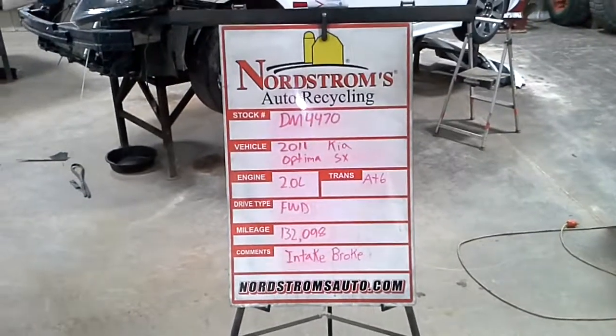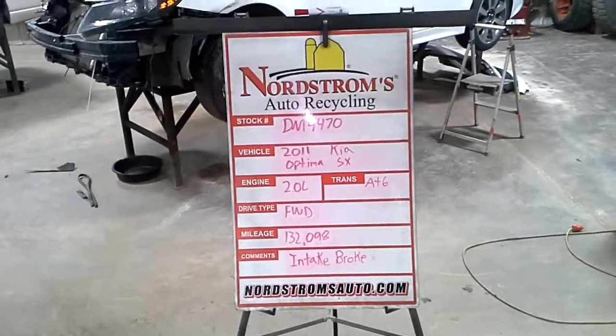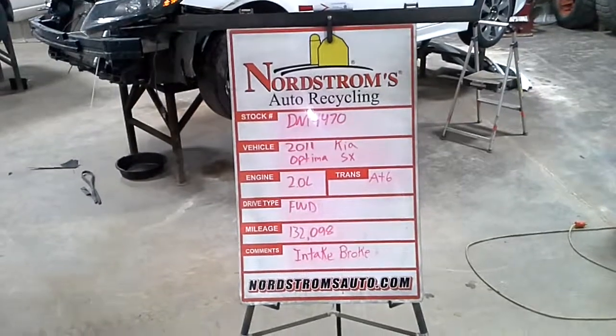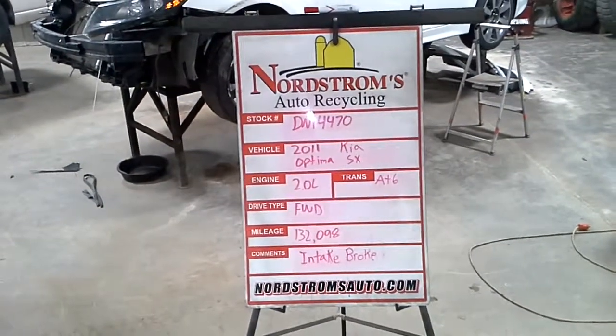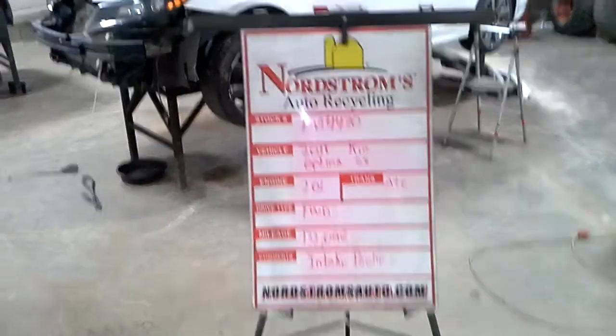Stock number DM4470, 2011 Kia Optima with the SX package. It has a 2.0 liter turbo gas engine, automatic 6-speed, front wheel drive with 132,098 miles.